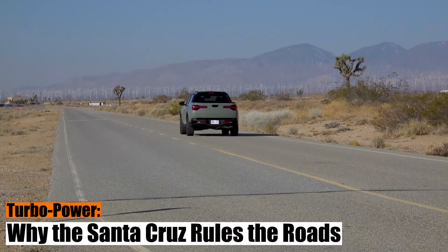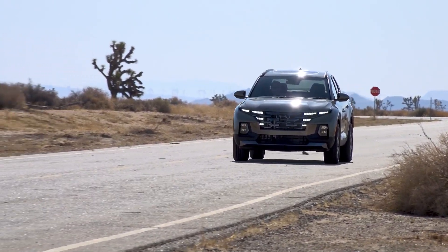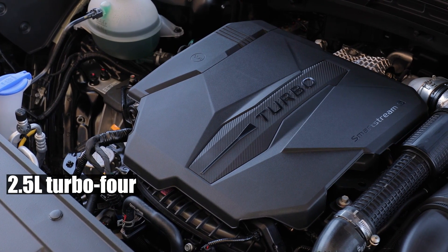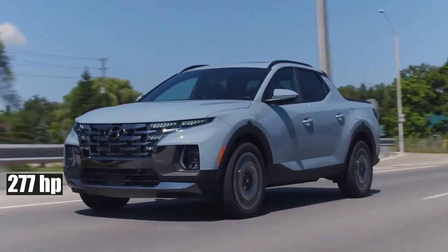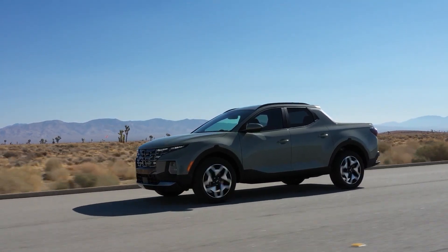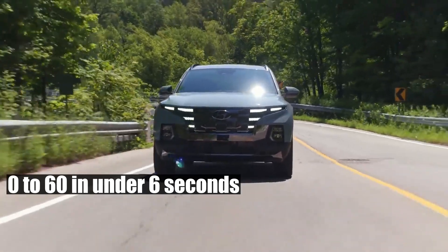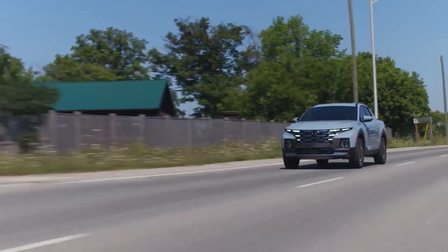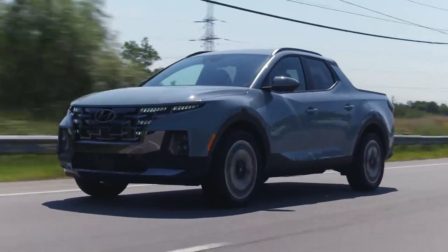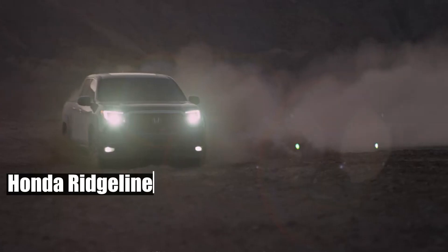Turbo Power — why the Santa Cruz rules the roads. While the Santa Cruz might not be the undisputed king of off-roads, when it comes to highway dominance, boy, does it have a story to tell. For those asphalt lovers, this pickup is a dream come true — more so if you opt for the optional 2.5-liter Turbo 4. Boasting a robust 277 horsepower and 310 pound-feet of torque, this engine propels the Santa Cruz to outshine nearly all V6-powered mid-sized pickups in the fray. Acceleration is smooth as butter and just as swift — clock a 0 to 60 in under 6 seconds and max out at a whopping 133 miles per hour. And all-wheel drive comes standard with the Turbo 4, granting a max towing capacity of 5,000 pounds, placing it shoulder-to-shoulder with giants like the Honda Ridgeline and leaps and bounds ahead of the Maverick.